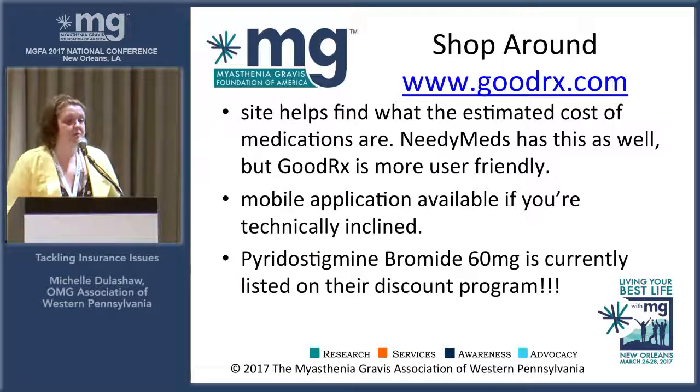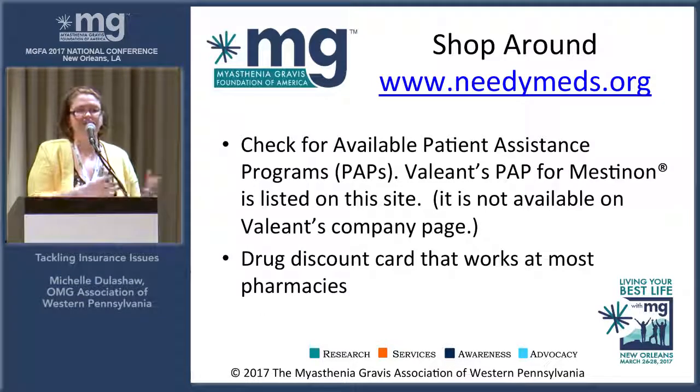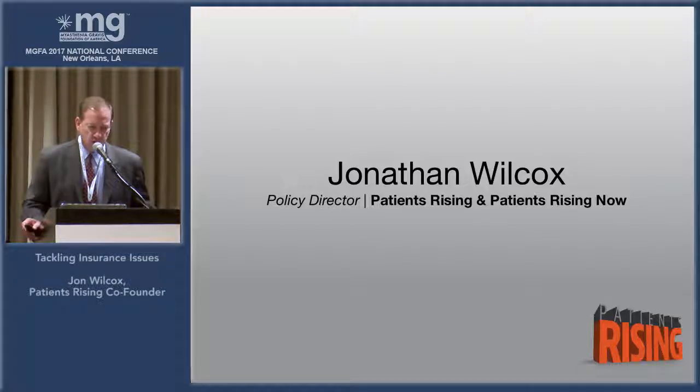Those patient assistance programs — a lot of times you'll get turned down. They may say you make too much money or you're on Medicare. You can't appeal those drug companies' decisions. But if there's a really severe case where a patient can't afford the medication, those decisions can be appealed if you're rejected for a PAP. The reason why we started Patients Rising is to be the aggressive advocate for people in situations like this. I've been in public policy and government for about 25 years, and I've met thousands of patients.